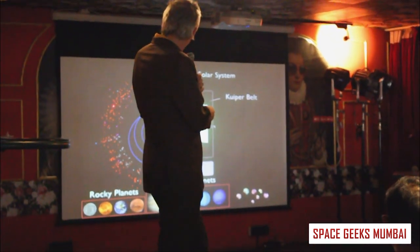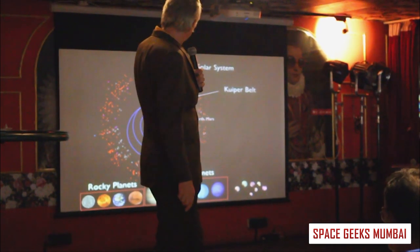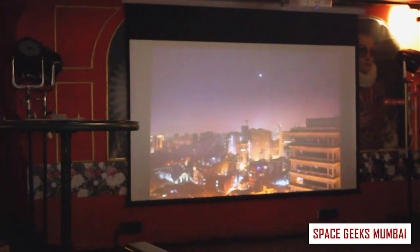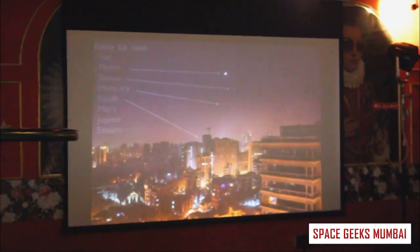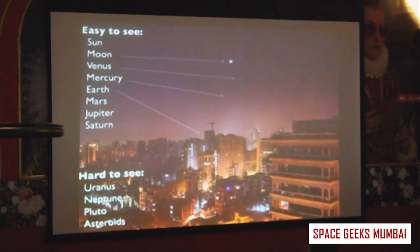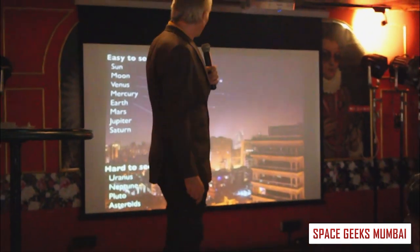We have hundreds and maybe thousands of these icy objects further out in the solar system — we call them the Kuiper Belt or icy planets. From the top of a flat in Bombay you can see most of the big planets: the Sun, Moon, Mercury, Venus, Earth, Mars, Jupiter, and Saturn. You can't see Uranus or Neptune or the asteroids because they're too faint, but you can still do quite a bit of astronomy from Bombay.